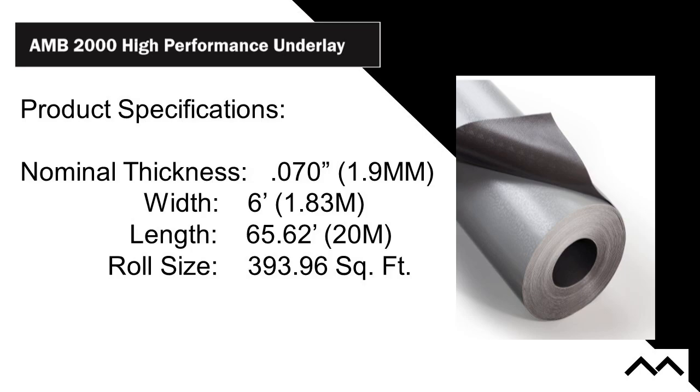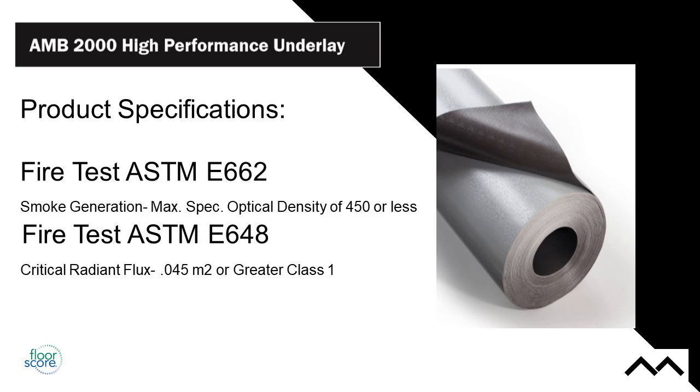The product specs: 1.9-millimeter thick, 6-foot wide rolls, 65.62 feet long — that's 393.96 square feet per roll. The roll size is nice because there are products out there in substantially larger rolls where you end up buying more than you need. Fire test ratings: ASTM E662 for smoke generation is passed, and ASTM E648 critical radiant flux is also passed. Your spec requirements will call for meeting these standards, and the product meets all of them.